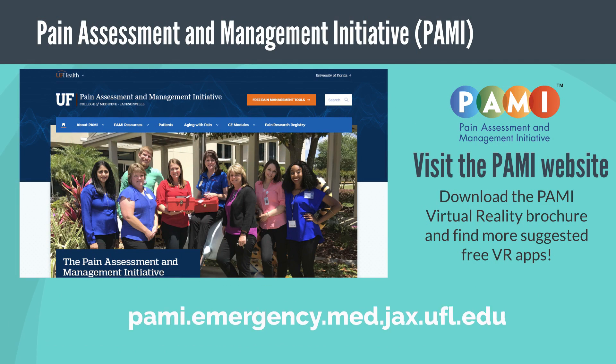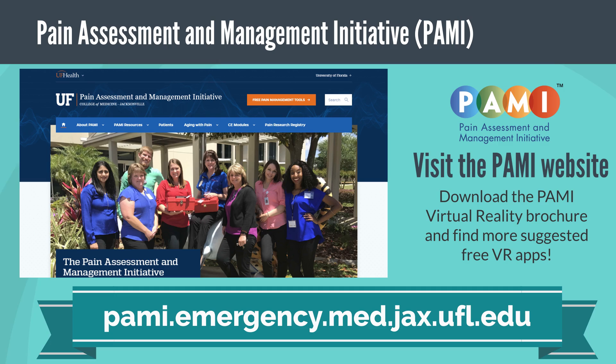Visit the PAN-E website for more information and a list of suggested free VR apps.